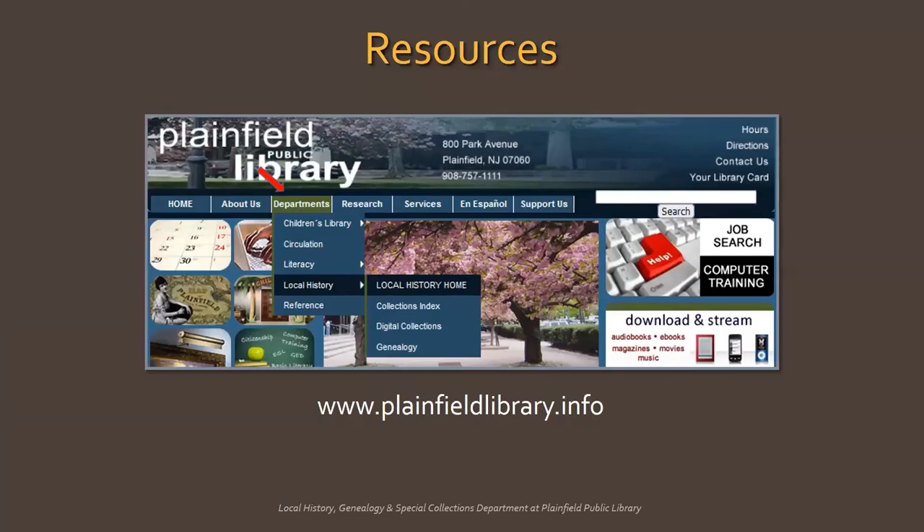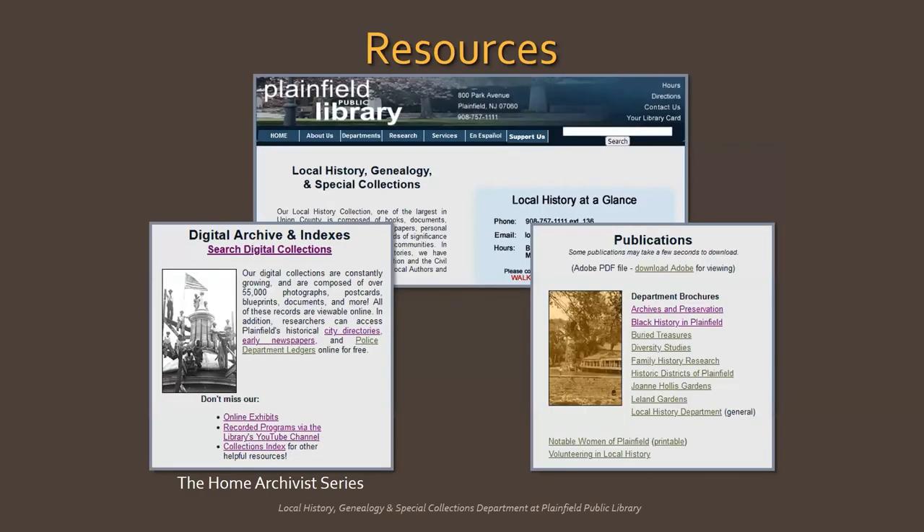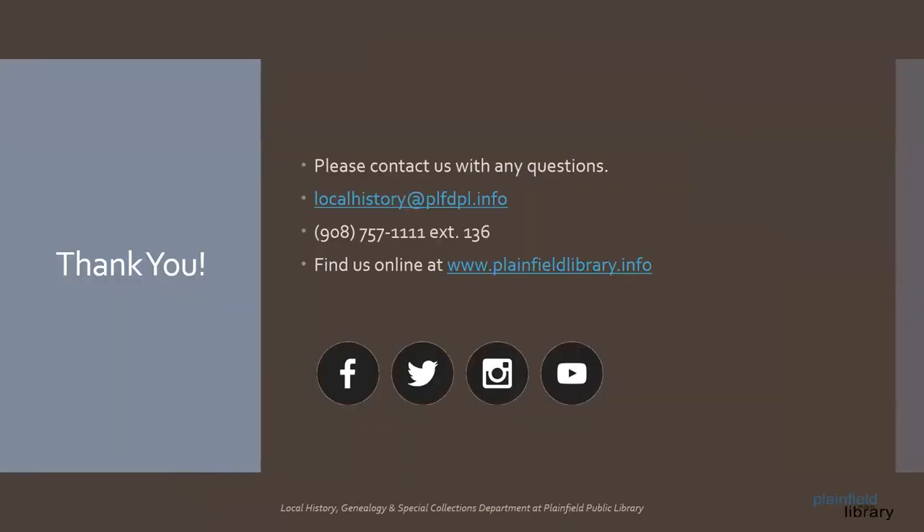Some of the websites and resources I mentioned can be found on the local history department's page. Go to www.plainfieldlibrary.info and find the local history homepage under departments. Scroll down to digital archives and indexes, where you'll find a direct link to local history's recorded programs on YouTube. Look for the Home Archivist series of videos, where I go more in-depth about caring for and digitizing your photo collection. There's also an online archives and preservation brochure under publications with embedded links to archival supply vendors, useful websites, and archival organizations. Thank you so much for joining me today. I hope you found it informative.